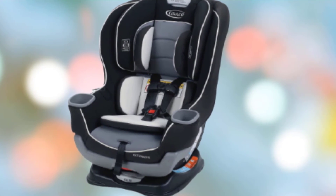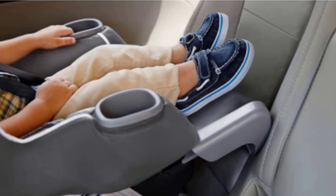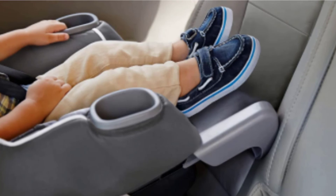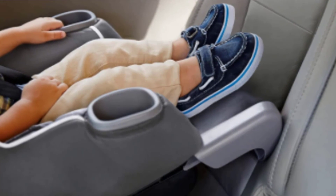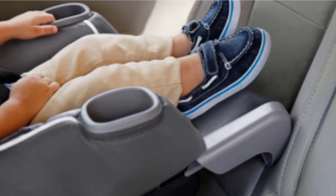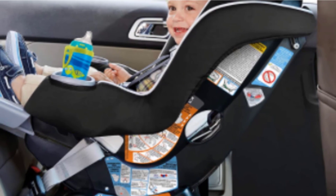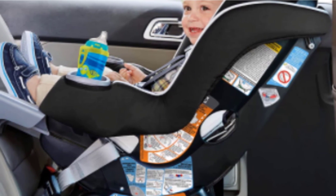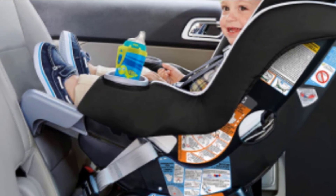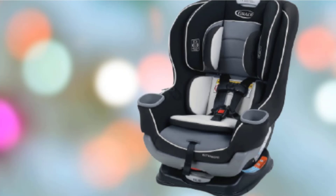The Extensive Fit can also potentially stay rear-facing longer than most of the competition — up to 50 pounds — creating a wonderful combination of features that potentially translates to a safer riding experience. The Extensive Fit didn't offer the highest quality comfort compared to competitors in its price range, but despite this, the Extensive Fit is an excellent option for anyone who wants the very best crash test results and finds value in the safety potential of a rear-facing seat.